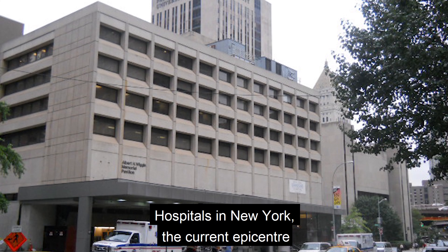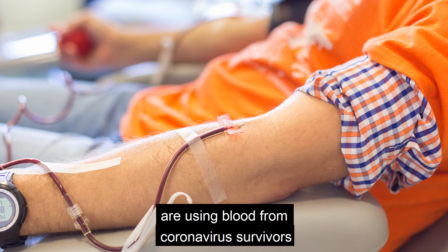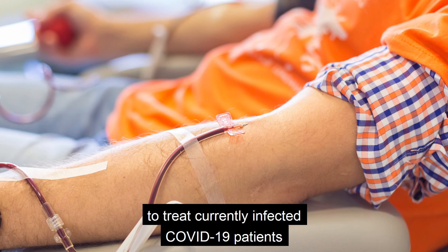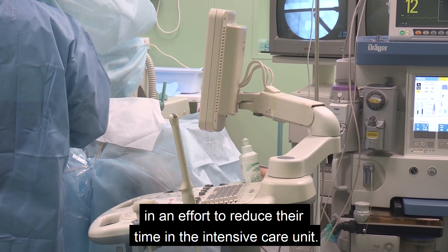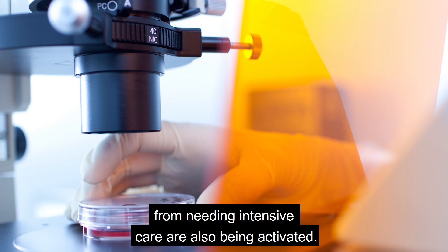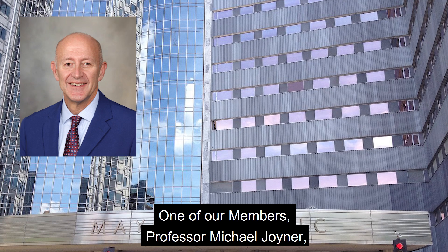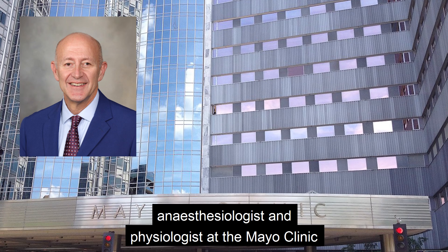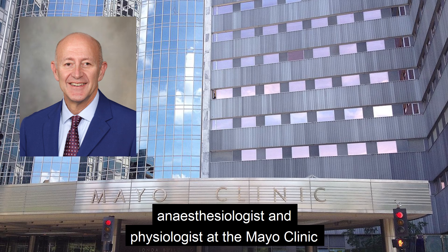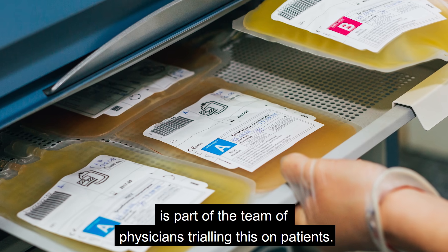Hospitals in New York, the current epicentre of the US COVID-19 outbreak, are using blood from coronavirus survivors to treat currently infected COVID-19 patients in an effort to reduce their time in the intensive care unit. Professor Michael Joyner, anesthesiologist and physiologist at the Mayo Clinic in Rochester, Minnesota, is part of the team of physicians trialling this on patients.